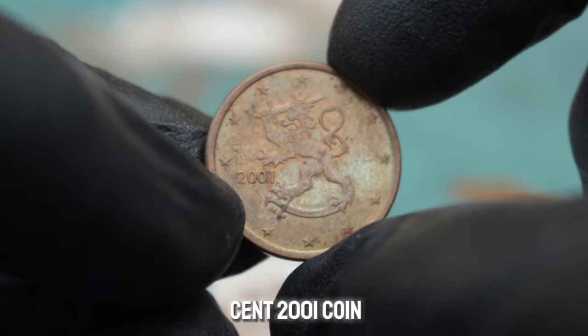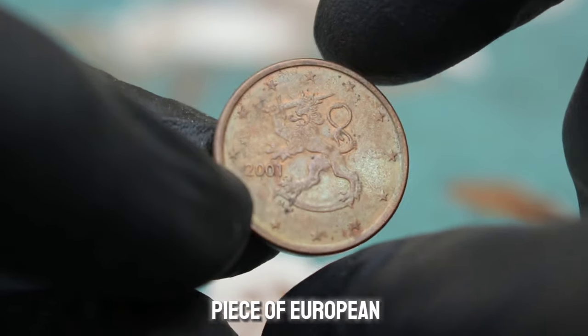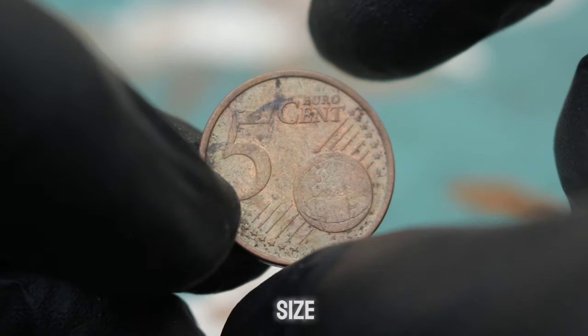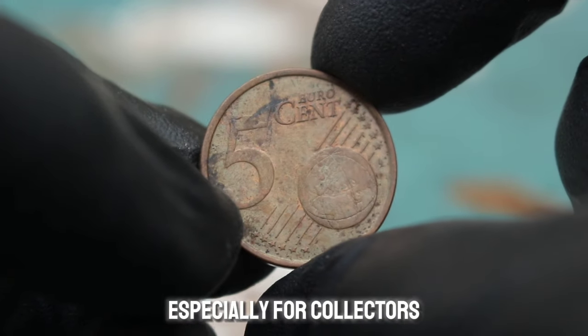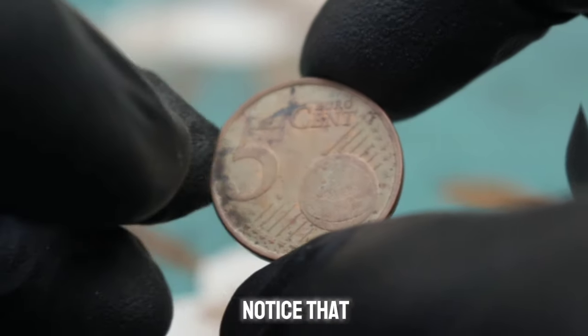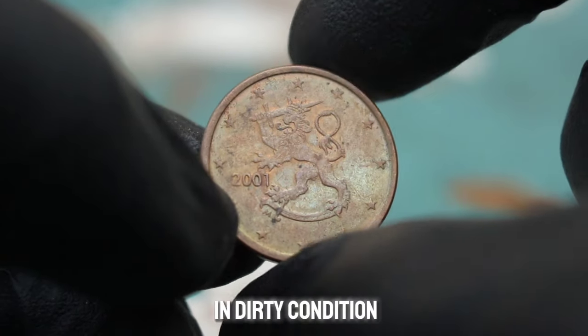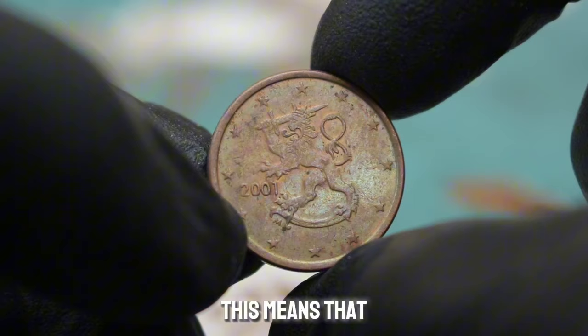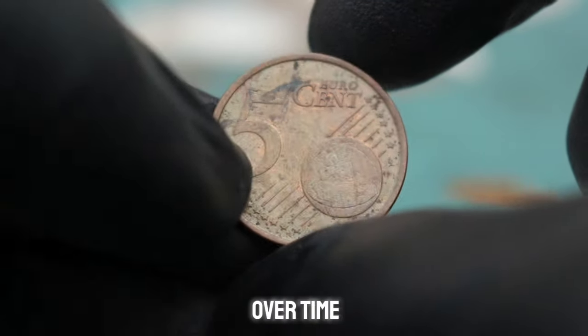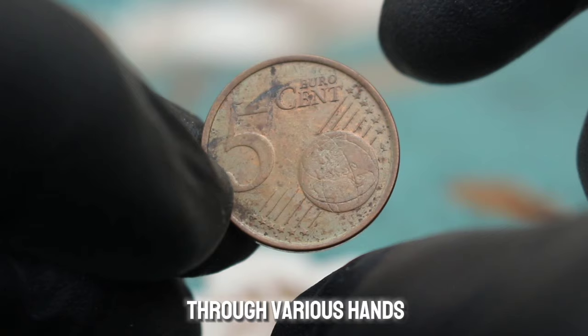The Finland 5 euro cent 2001 coin is a fascinating piece of European currency minted in the early 2000s. Despite its small size, this coin holds value especially for collectors interested in European coins. The coin we have here is in dirty condition, meaning it has some visible dirt or grime on its surface, which can happen over time as coins circulate through various hands.